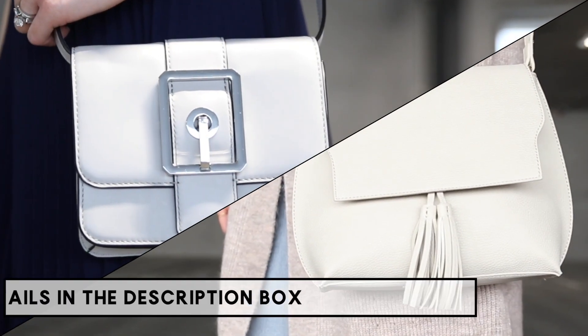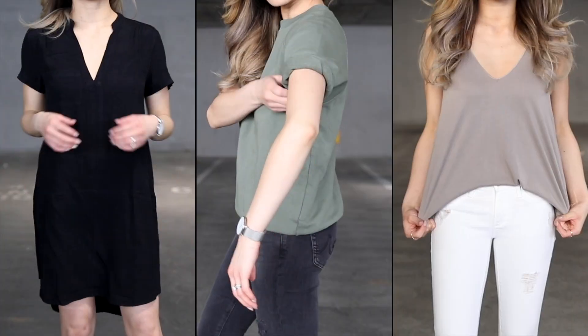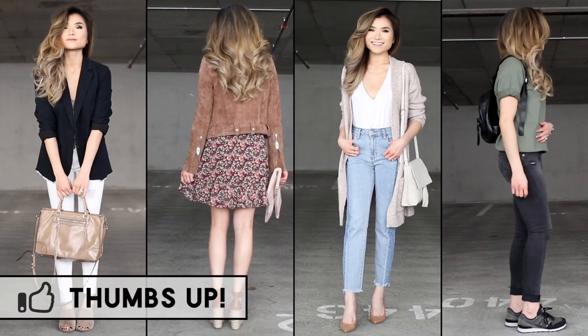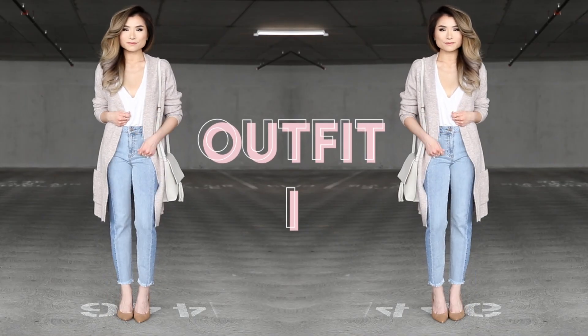Everything mentioned in today's lookbook will be down below in the description box in case you want to check that out. If you enjoy my lookbooks, please give me a thumbs up. Let me know what your favorite outfit is down below in the comments, and let's get started!